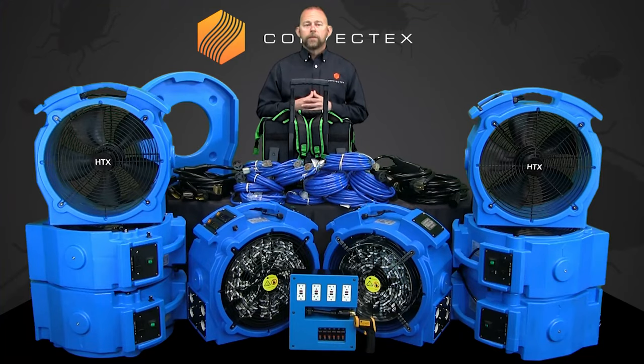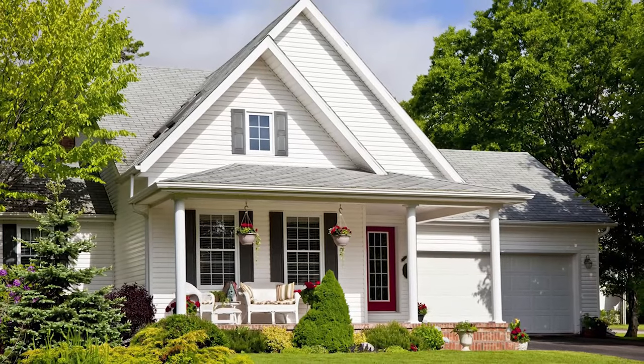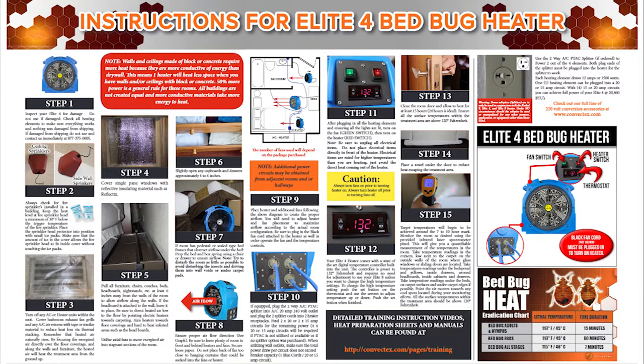Convectix has been providing professional bedbug heat packages to pest control professionals, hotels and property management companies, and even homeowners all over the world for many years. Convectix also offers training and educational materials to help you and your staff know how to identify and kill bedbugs easily and effectively.